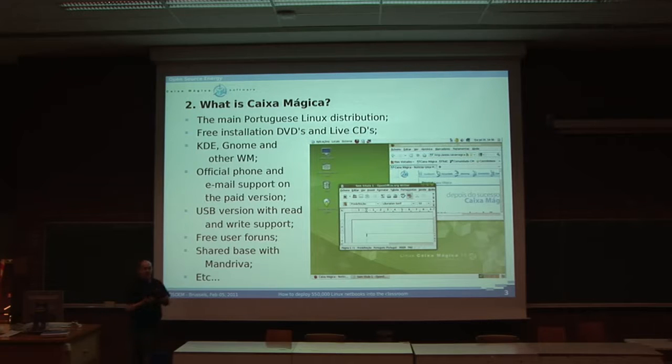Caixa Mágica is the main Linux Portuguese distribution. We have free installation DVDs and CDs — KDE, GNOME, and other window managers. We have official phone and email support for the paid version, which is basically the difference from the free version. We have USB versions with read and write support, free user forums, and a shared base with Mandriva, although we are changing it to Ubuntu.